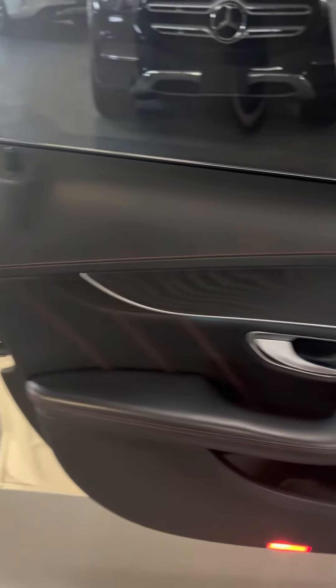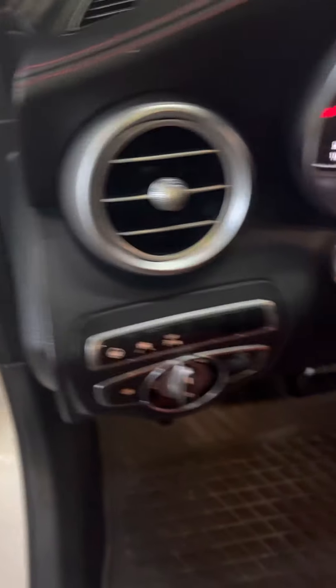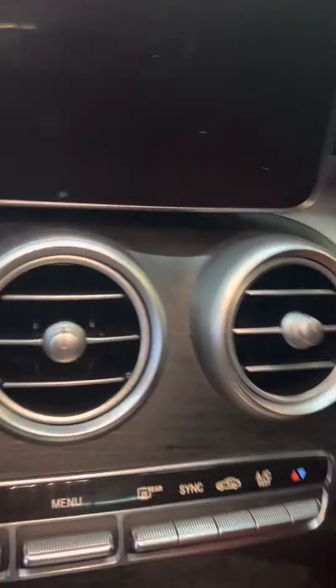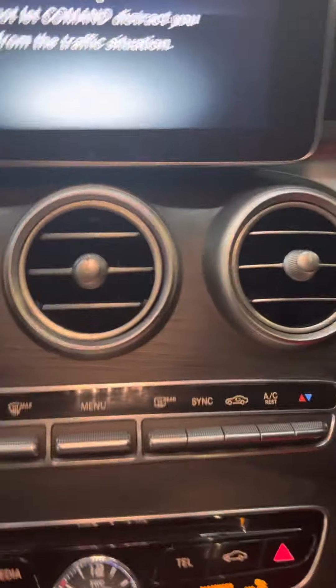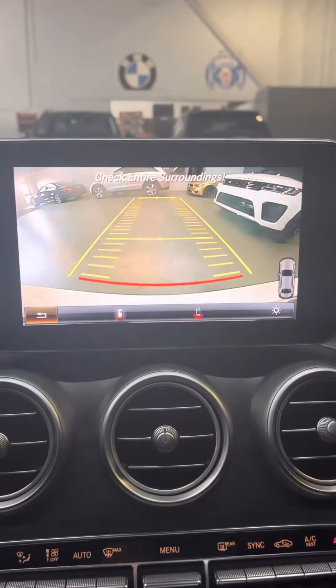Burmester surround sound. Of course, you've got a panoramic roof, push button start, keyless go. Reverse cameras. This baby's got it all, and it's a powerhouse.